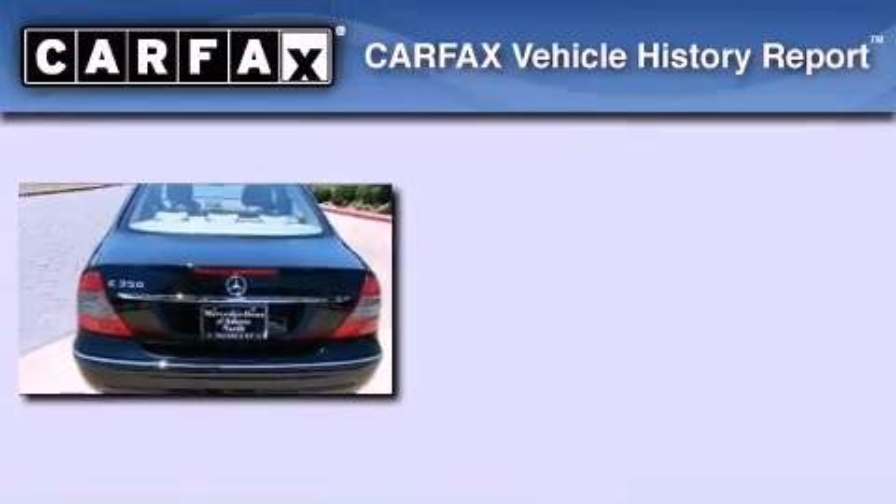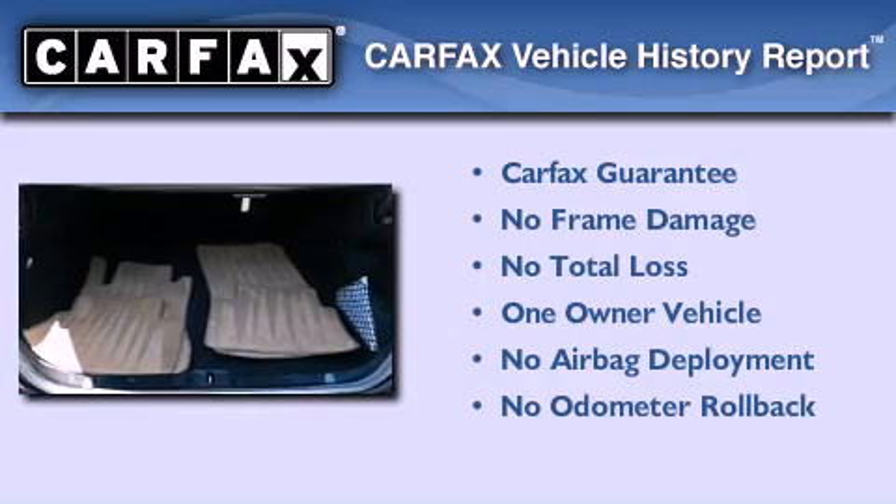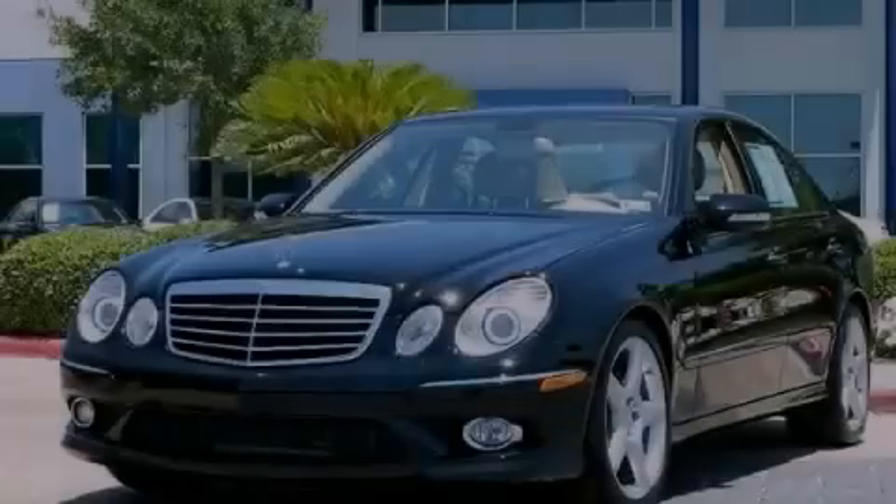This Mercedes has had only one owner and it qualifies for the Carfax buy-back guarantee. Please call today to reserve this vehicle for a test drive.